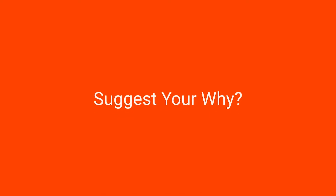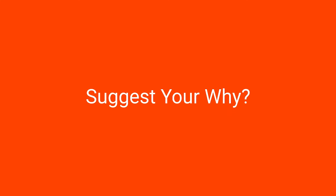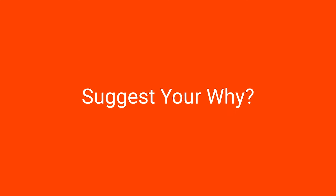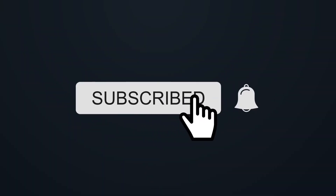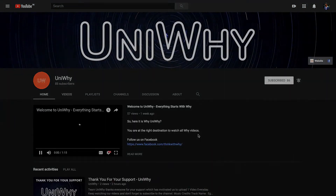If you would like to suggest a why video for us to do, check out the link in the description to suggest your why question. Don't forget to hit the subscribe button, thumbs up if you liked it, and share the videos with your friends and family. Leave your comments below. Until next week!